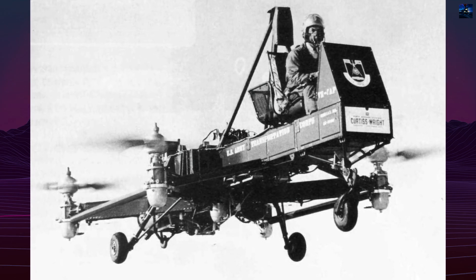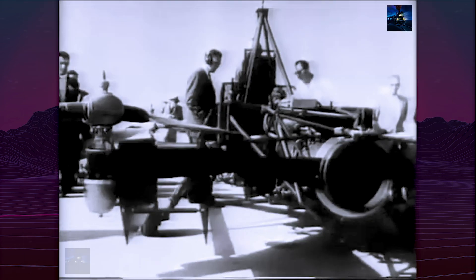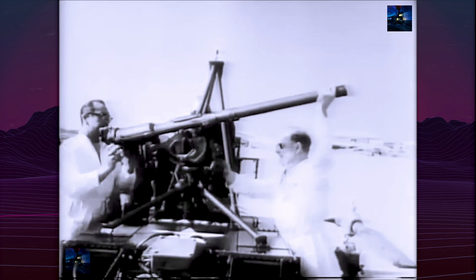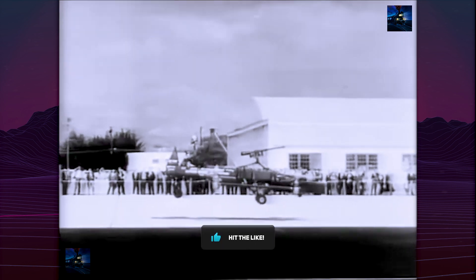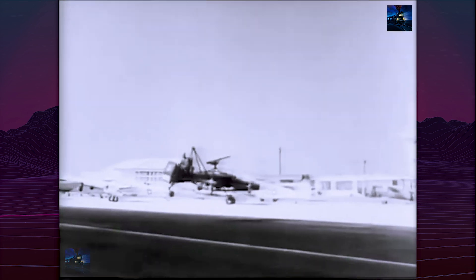Originally equipped with ducted fan shrouds to enhance lift and safety, these were later removed to reduce weight and potentially improve aerodynamic efficiency. Control was achieved by adjusting the thrust of individual propellers for directional movement, while yaw was managed using vanes in the engine's exhaust.